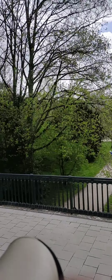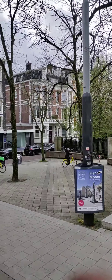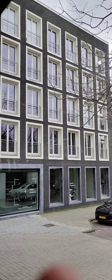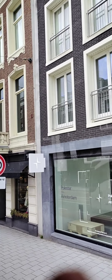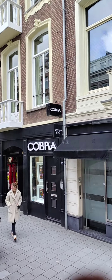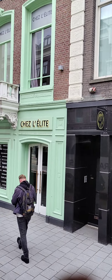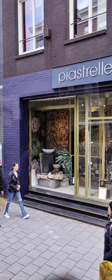We have a very famous shopping street — the PC Hooftstraat — which is located on your left-hand side. And this is the Museum Quarter.